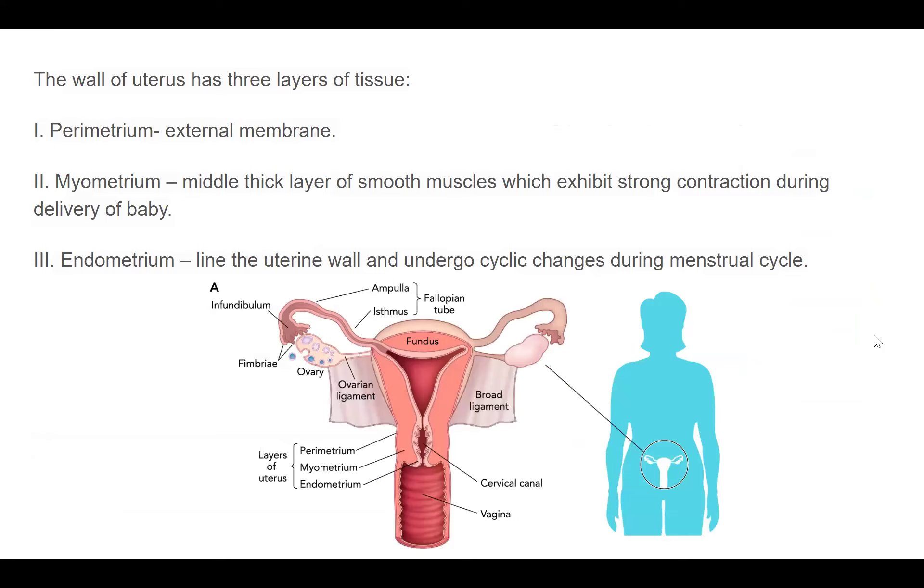Looking at the wall of the uterus, it has three layers of tissue. The outermost layer is the perimetrium — the external membrane. The middle layer is the myometrium, and the innermost layer is the endometrium. This endometrium is very important as it undergoes cyclic changes during the menstrual cycle.